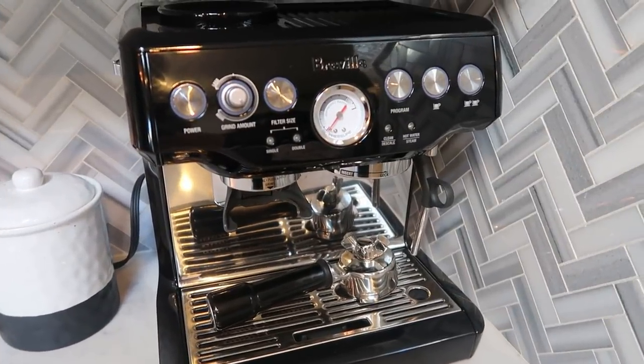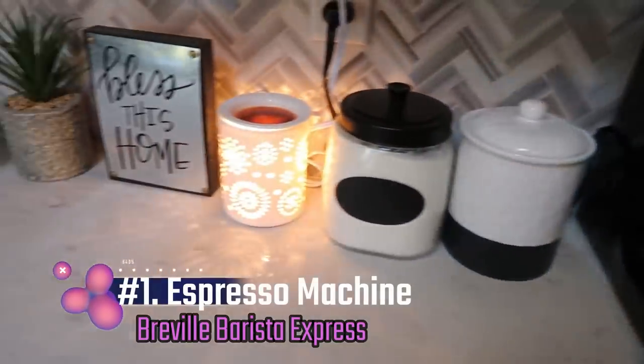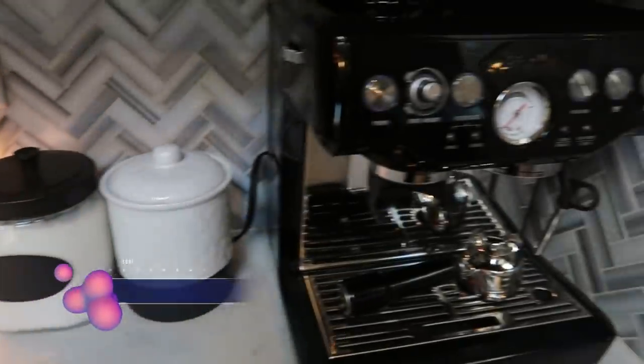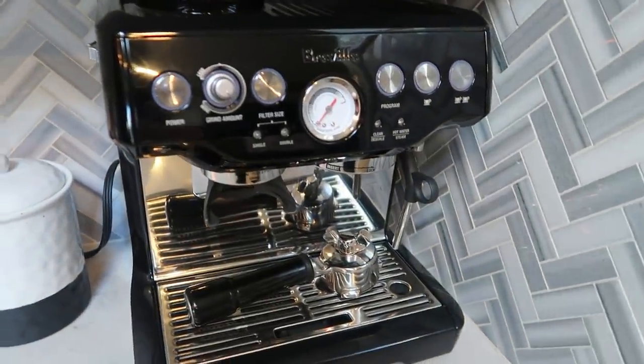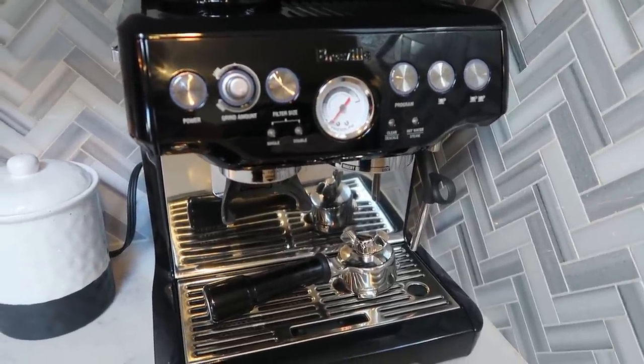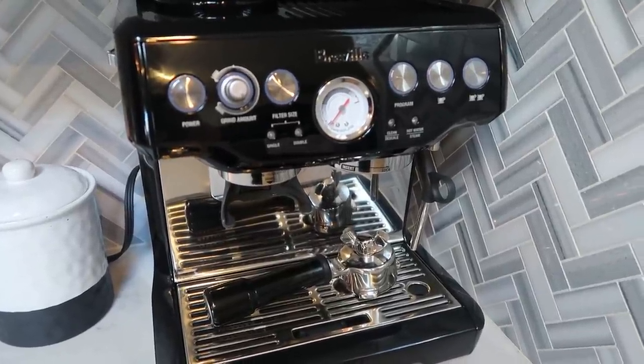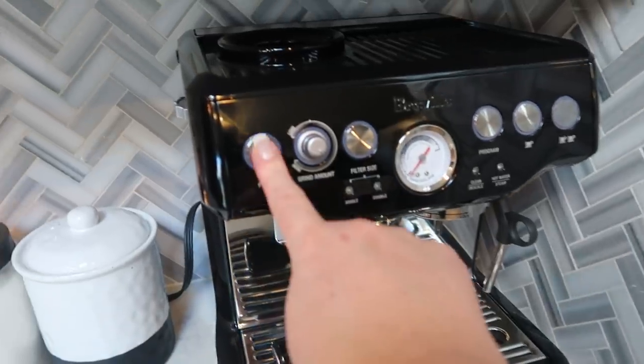Number one is my espresso machine. We're right here on my kitchen counter — this is my Breville Barista Express espresso machine. This thing is a game changer for me. It's an actual espresso machine like you find at a coffee shop, so it's really easy to use.